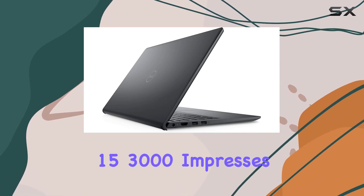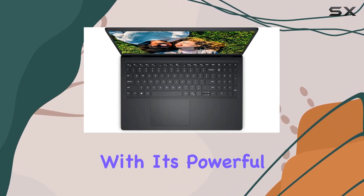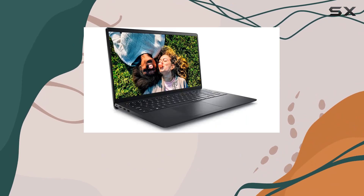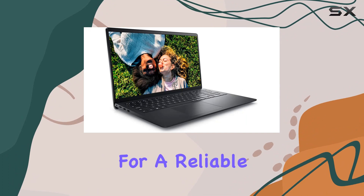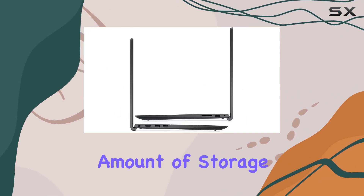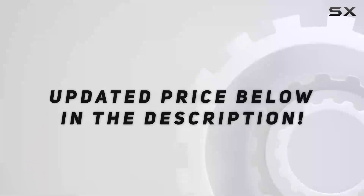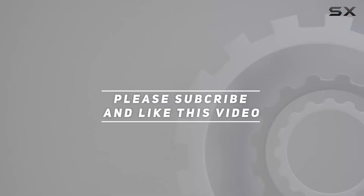In conclusion, the Dell Inspiron 15 3000 impresses with its powerful specs, expansive storage, and a display that makes your content shine. If you're in the market for a reliable workhorse with a substantial amount of storage, this might just be the laptop for you. Check out the video description for the updated price, and thank you for watching.